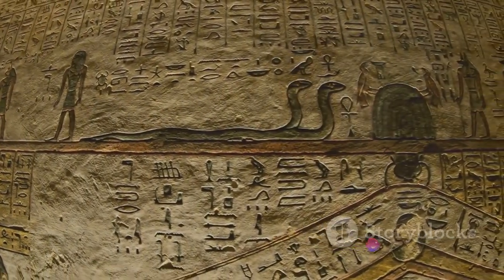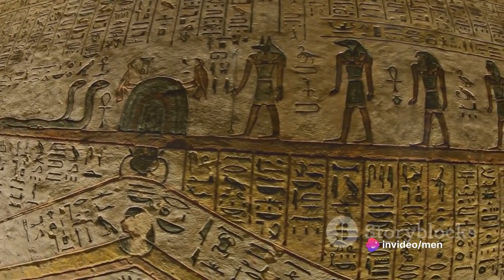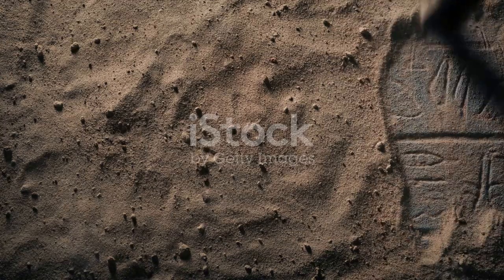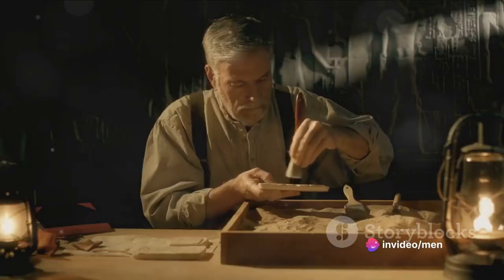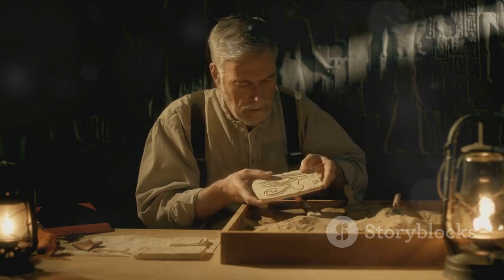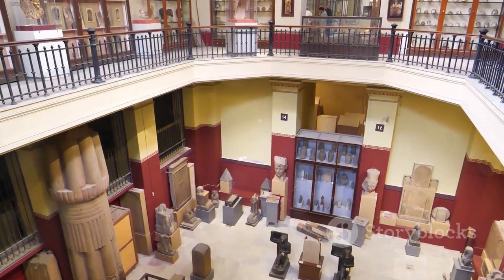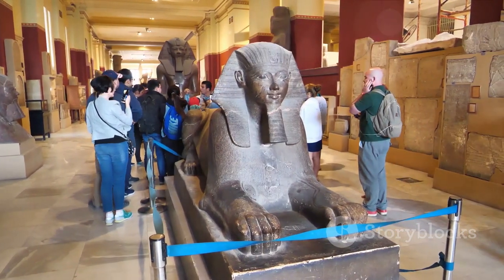To summarize, the five mysterious artifacts from ancient Egypt that we've explored are the Dendera Light, the Saqqara Bird, the Unfinished Obelisk, the Serapeum of Saqqara, and the Djed Pillar. Each of these artifacts, with their unique features and puzzling backgrounds, shed light on the advanced knowledge and skill possessed by the ancient Egyptians. They continue to inspire awe and curiosity, fueling our quest to unravel the mysteries of this fascinating civilization. So, time travelers, as we conclude this journey, remember that history is a vast expanse of enigmas and marvels waiting to be discovered. Keep your curiosity alive and continue this exploration into the past, one artifact at a time.